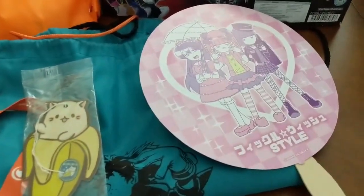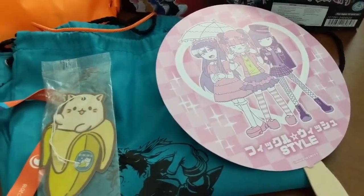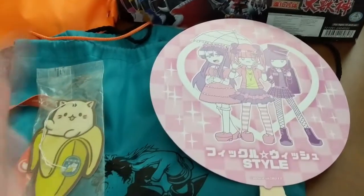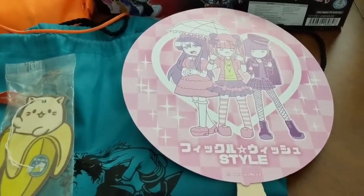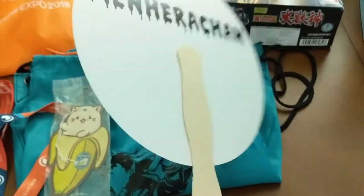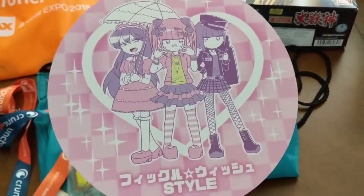We went to Little Tokyo and discovered this little indoor three-story mall area that we had never been to. There's like a Korean slash Japanese grocery store there and they saw we had badges and said, 'Oh, you have badges? Well here you go,' and they gave us this — so we got this for free.